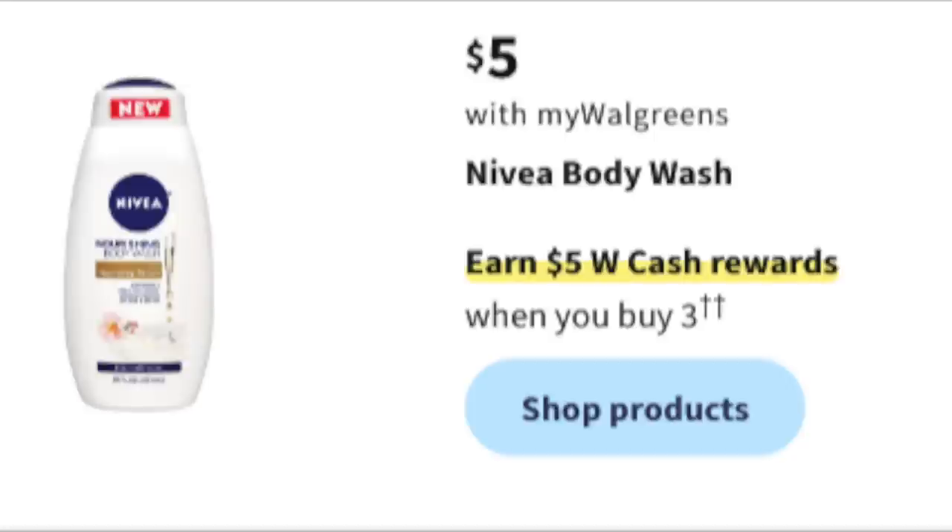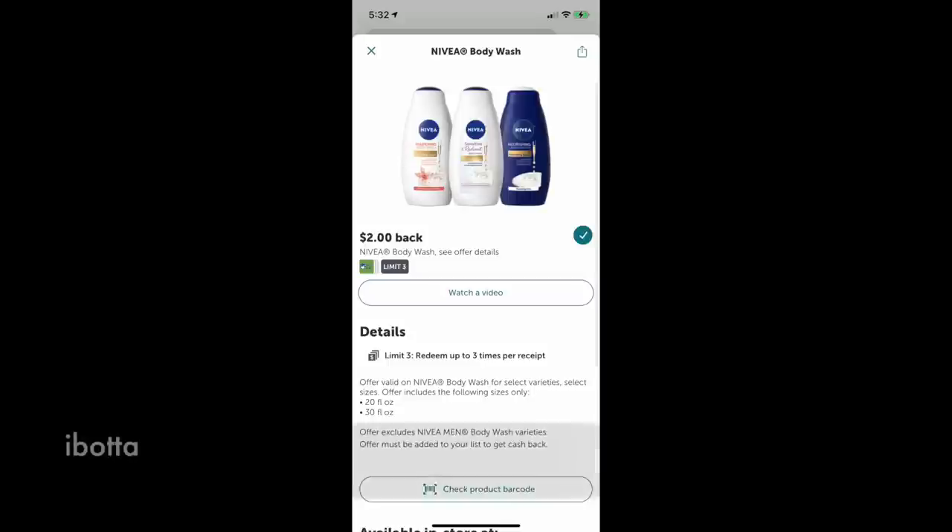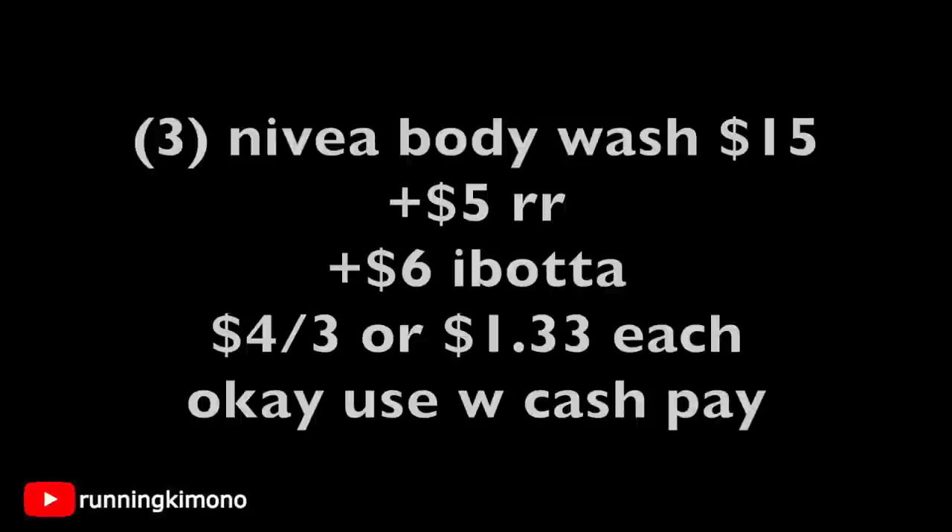This next deal is really fantastic — $5 for Nivea body wash, earn a $5 reward when you buy three. Ibotta is giving back $2 for each one, capped at three, so that's $6 back. Pick up three body washes for $15, get a $5 register reward plus $6 back from Ibotta — that's $4 for three, or $1.33 per body wash. Use Walgreens Cash on the balance if you'd like.